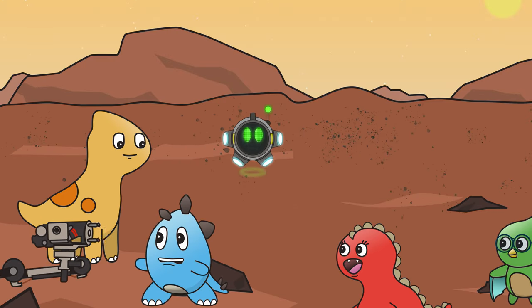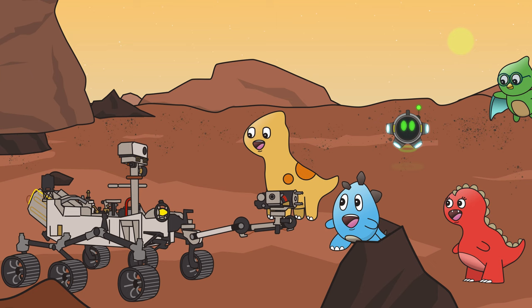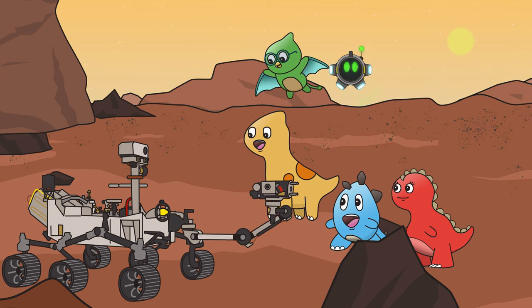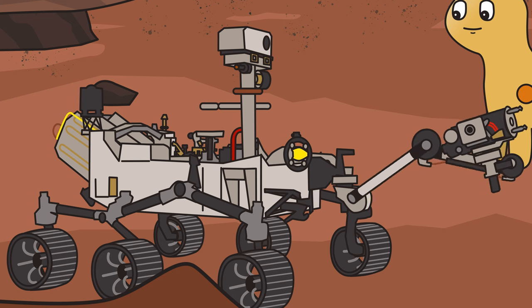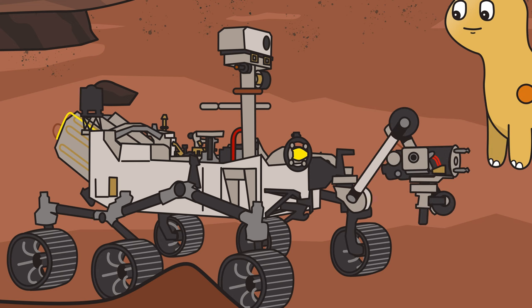What's that vehicle over there? That is a Mars rover! This one is named Perseverance. It was sent here by humans to explore and collect data. It also takes fantastic pictures! Say cheese!